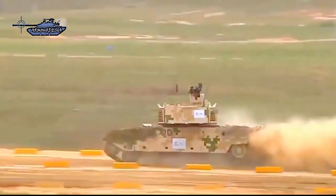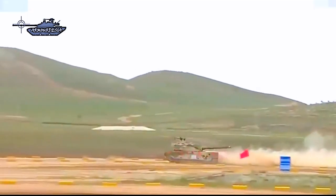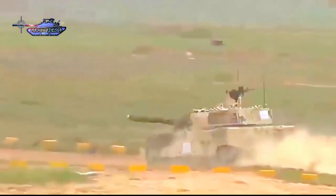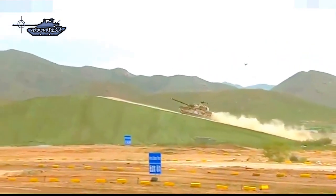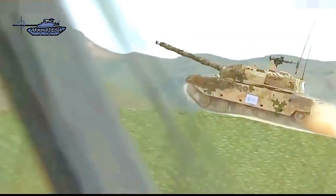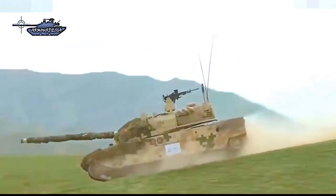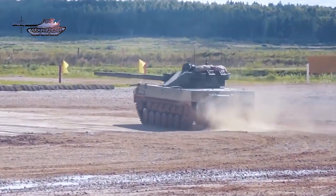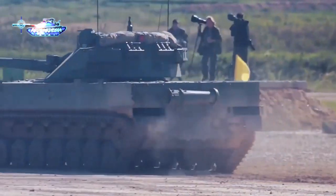Both tanks incorporate an advanced soft-kill active protection system. Although Type 15 has an advantage over Sprut in protection and armor, that advantage is diminished against the Sprut's 125mm gun. The Sprut is designed as an anti-tank self-propelled platform with airlifting capability, which is why it is lightweight. In which configuration the Indian Army will accept it — with a more powerful engine, additional armor weight, or the same specifications — is currently unknown.